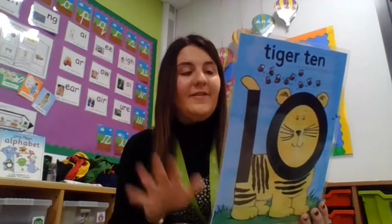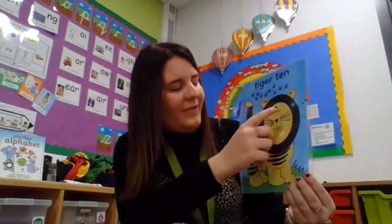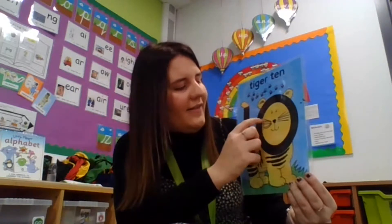He likes to show off his 10 black stripes and sometimes he stops to straighten up his 10 whiskers. Can you see his 10 stripes on his tail and his whiskers? Let's count his whiskers: 1, 2, 3, 4, 5, 6, 7, 8, 9, 10.